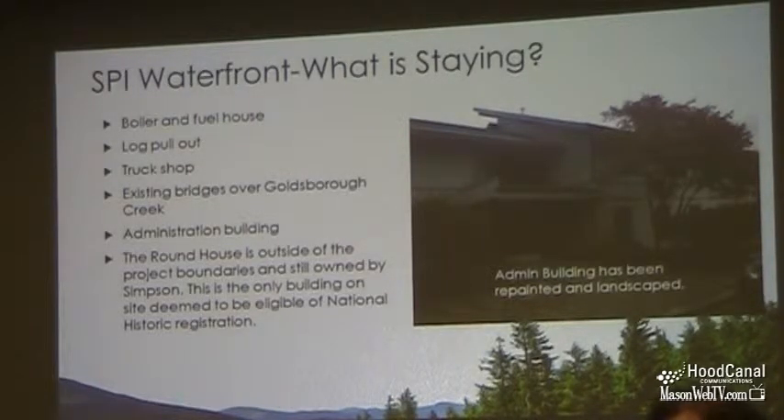Things that we need for our sawmill project that we think are fine just the way they are: the boiler and the fuel house — the current wood boiler and the fuel house. They're going to stay exactly as they are and will continue to provide steam to our operation when we get it running.